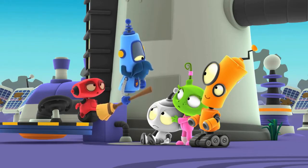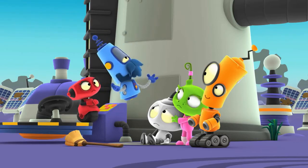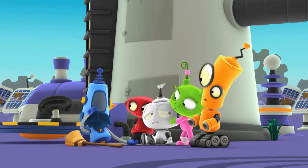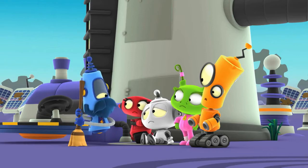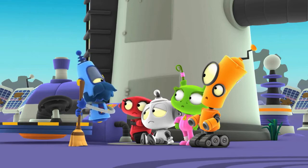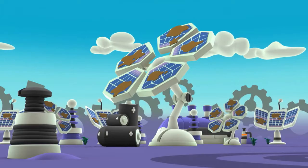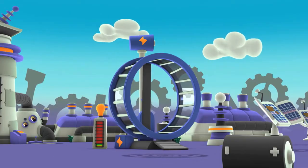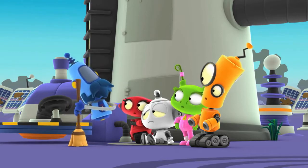I'm the caretaker here. It's my job to make sure all the power generators are running. But I've been so tired lately. Is that why there's no power? I've got no energy, I can't recharge my batteries, and I can't keep up with all the work. The power planet generates power three ways: through solar power, wind power, and good old-fashioned wheel power. Together, they make enough power to run the whole planet — when they're working.